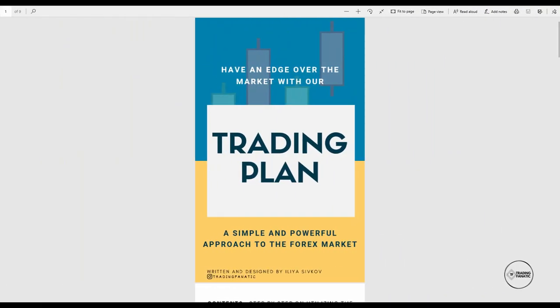Okay guys, so here is the trading plan. As you can see, it is very beautifully looking — I put a lot of time into making it look that well. The title is 'Have an Edge Over the Market with Our Trading Plan: A Simple, Powerful Approach to the Forex Market.' As I already told you, you do not need some fancy strategy with complicated indicators and all of that. You really need two or three simple things and to apply them systematically.